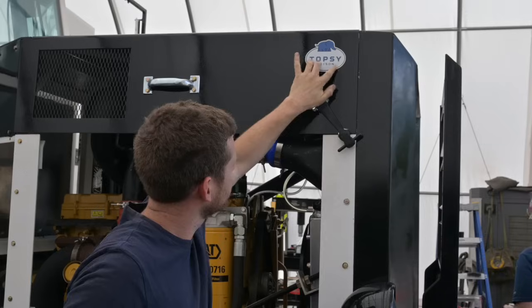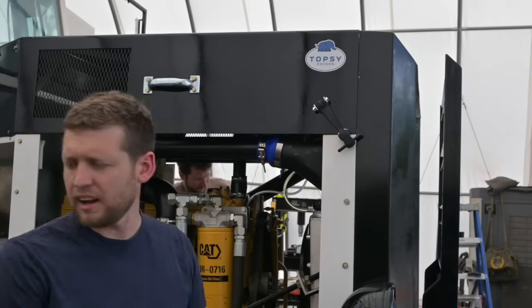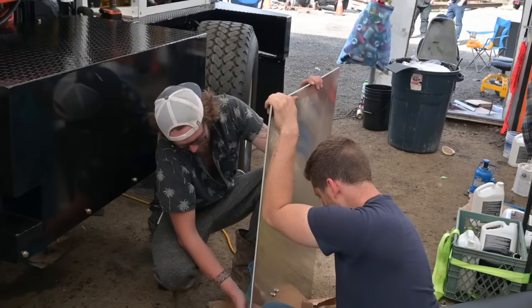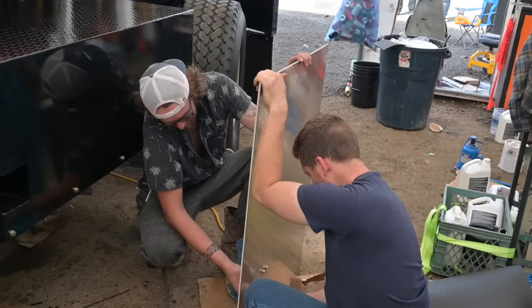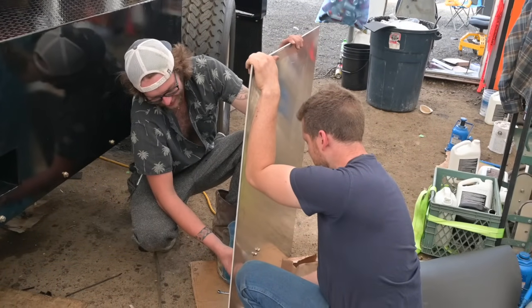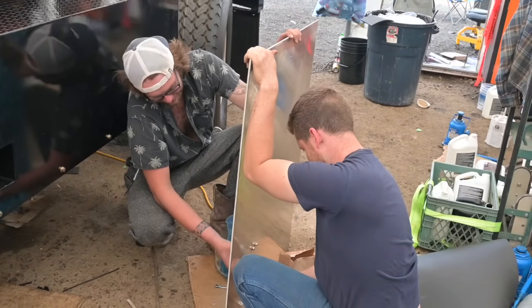I don't care, I'm making this up as I go. That's right, just winging it. I've never built an electric truck before. Well, you did it once. I've never built an electric truck hood before. There we go.